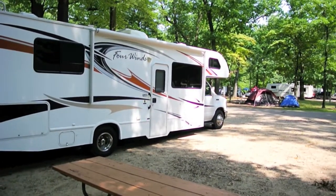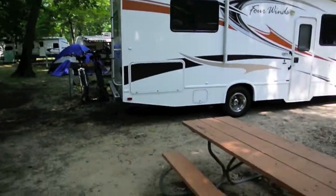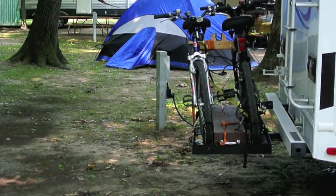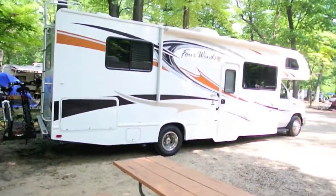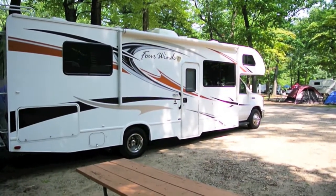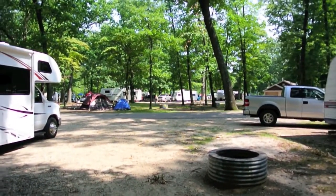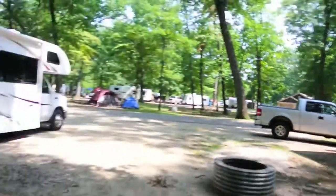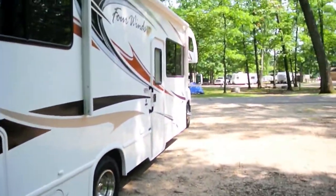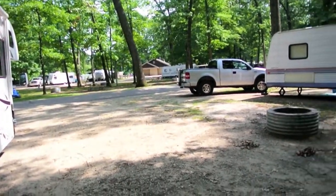We're at the Gun Lake unit of Yankee Springs State Park. Just like most state parks, you've got basic electricity but no sewer or water hookups. In this particular one, the electricity is right next to the camper, and it's a little bit off-level, but not enough to get out the leveling blocks. There's 150 or 250 sites — got a nice shady lot and the restroom there in the center. We'll be here one night.